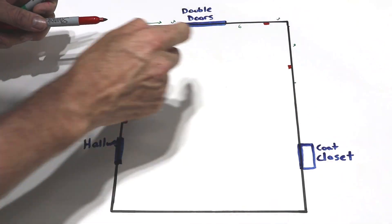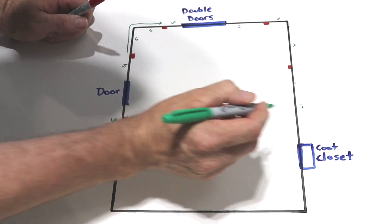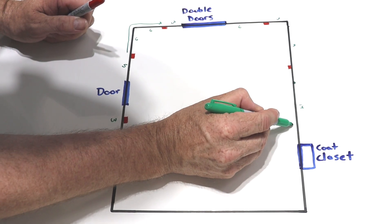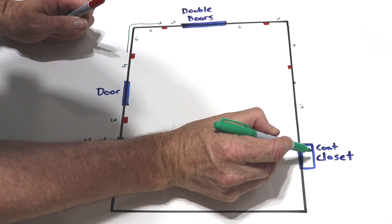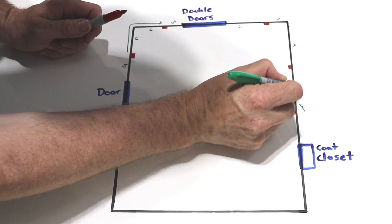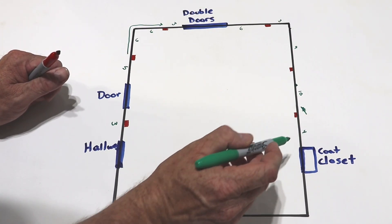It doesn't matter exactly where as long as it meets the requirement. Now from this outlet let's say this next stretch is 14 feet, so somewhere between that outlet and 12 feet there needs to be another outlet. We also need to be within 6 feet of the coat closet. So we place one around 10 feet along that wall, leaving only 4 feet between the coat closet and the nearest outlet — that's less than 6 feet, so we're good.